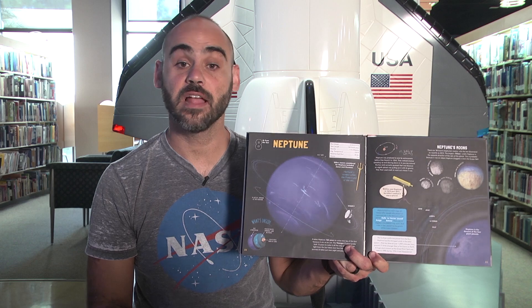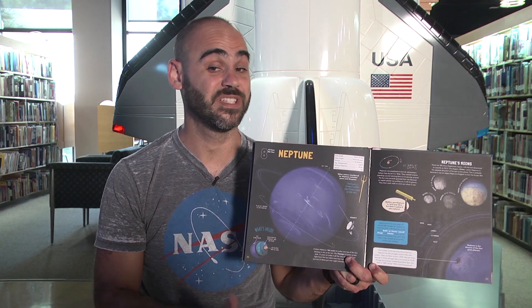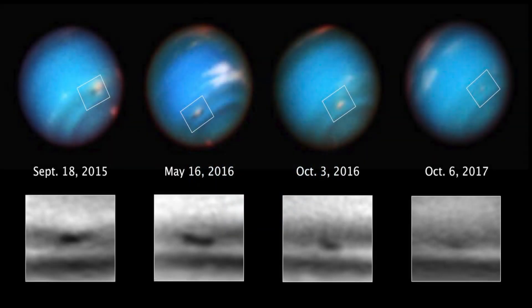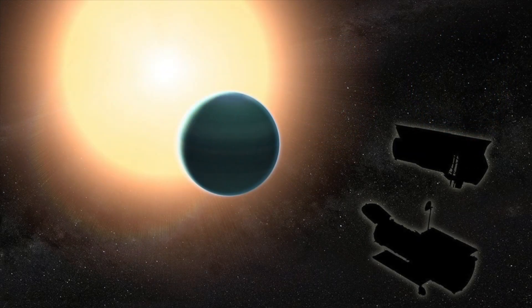Neptune is the eighth planet from the sun. Galileo first saw Neptune in 1612 and 1613 but did not realize it was a planet. Neptune was predicted to exist by astronomers before they found it in 1846 — they noticed Uranus speeding up and slowing down on its journey and correctly guessed that an eighth planet was pulling on it with gravity, using math to work out where it was. Neptune has the strongest winds in the solar system, blowing over 1,200 miles per hour — around 17 times stronger than a hurricane on Earth. A huge storm known as the Great Dark Spot was seen in 1989 but had disappeared by 1994. It takes Neptune 165 years to orbit the sun, and even light from the sun takes four hours to make the journey.